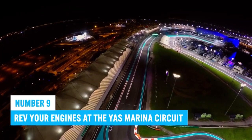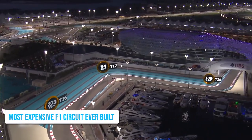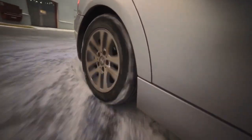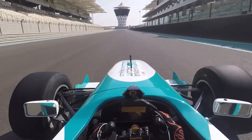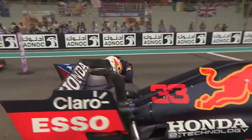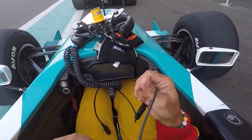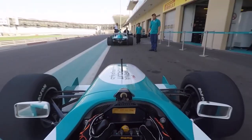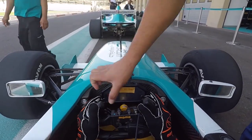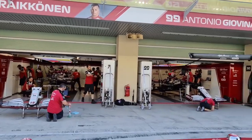Number 9: Rev Your Engines at the Yas Marina Circuit. Known for being the most expensive F1 circuit ever built, the Yas Marina Circuit hosts motorsports events such as drifting, dragging, and karting. You can even take to the track yourself in a driving session. If visiting during the Abu Dhabi Grand Prix, catch the free practice sessions. As a spectator, enjoy luxurious hospitality options and take a pit lane walk for a behind-the-scenes look.